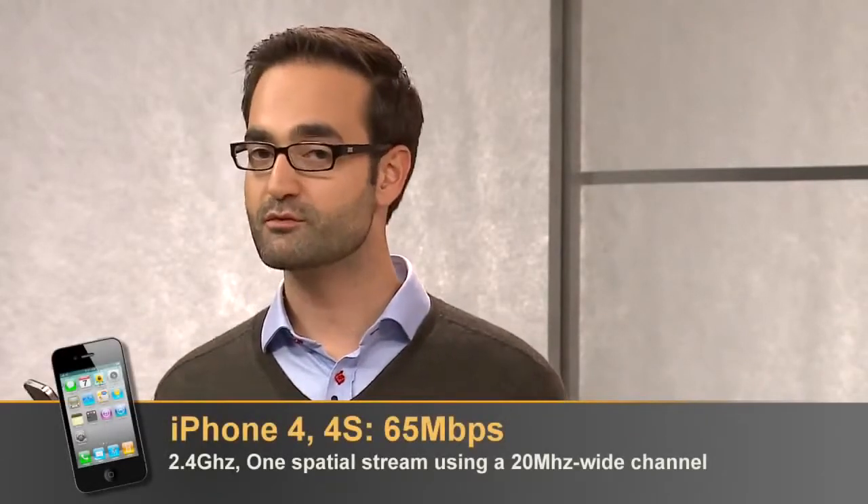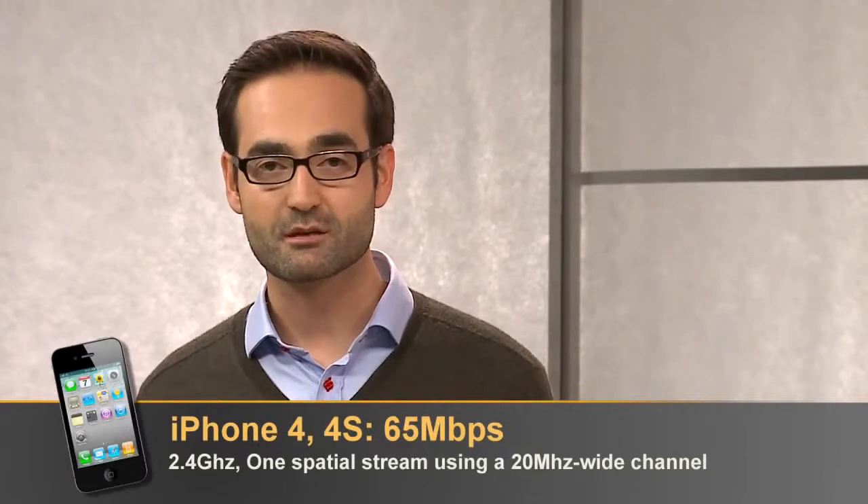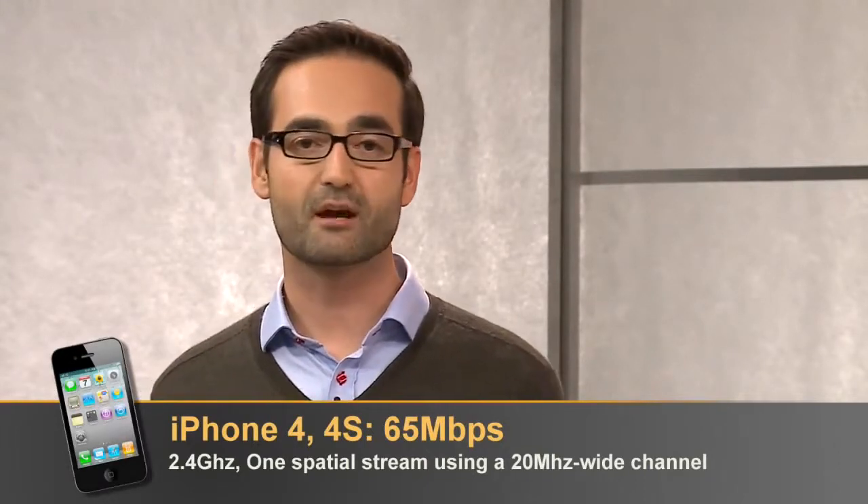All these devices are 11n, but their performance on the network varies like night and day. Most phones support 2.4 gigahertz in a single stream, which delivers up to 65 megabits per second.